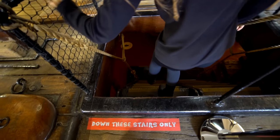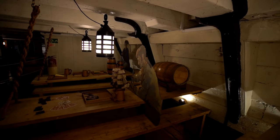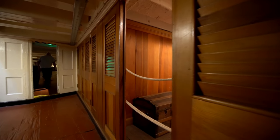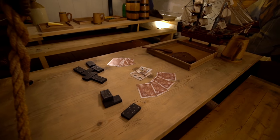As we ventured down the narrow wooden stairs, we entered the lower deck. Here the ceiling is low — it requires constant bending — and was home to most of the 250 crew. The rear part of the lower deck comprises the officer's wardroom, complete with tiny cabins and hammocks. This is where the crew would retire.